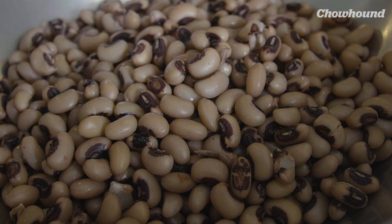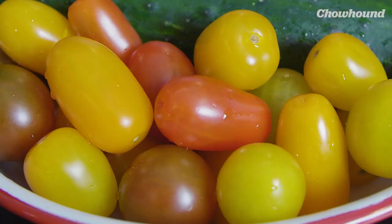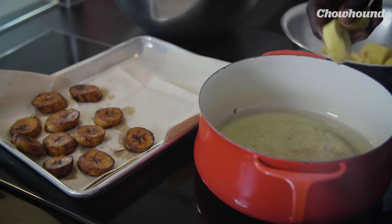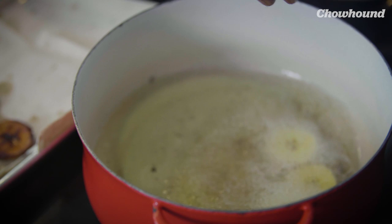We also use a black-eyed pea salad. It was a key ingredient in West Africa. The salad will have cucumbers, red peppers, red onions, tomatoes, lots of parsley. It also comes with plantain — we fry plantain. That's something you see in many parts of West Africa. In Senegal, it was brought by the Ivorian community.